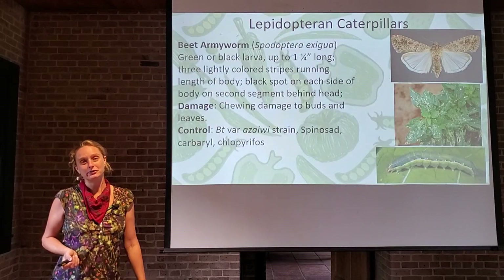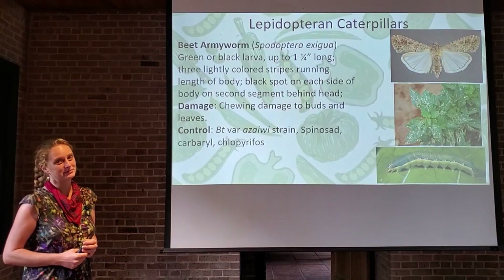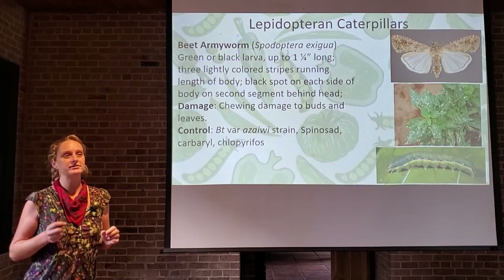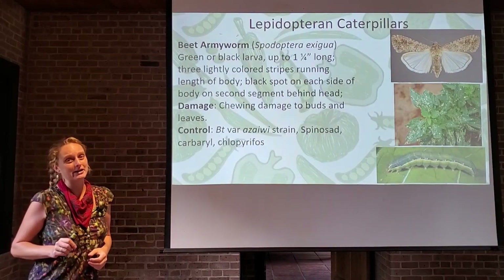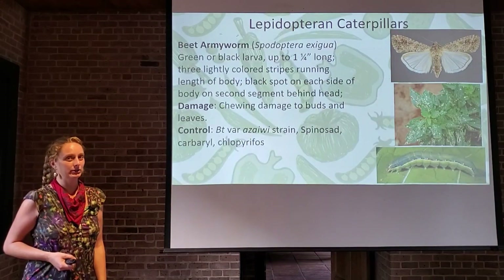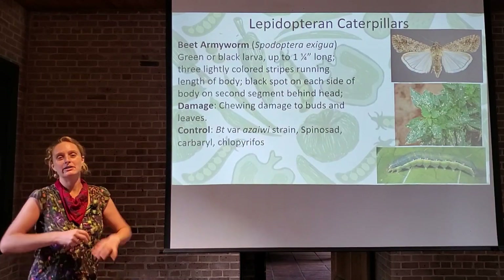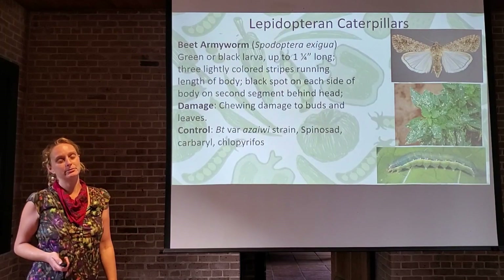Lepidopteran caterpillars — there's a lot of overlap here as well. Remember the boring brown moth: if you see one in your garden, chances are pretty good it's a pest species. The beet armyworm, which we talked about in the last module, will attack solanaceous crops as well. The feeding damage is irregular-shaped holes, sometimes with a brown crispy edge. Look for frass — a fancy word for caterpillar poop. If you see frass, you know you've got a caterpillar problem. Control with BT, spinosad, or other products. Controlling caterpillars is relatively easy since they're soft-bodied, don't have a hard exoskeleton, and don't run away fast.